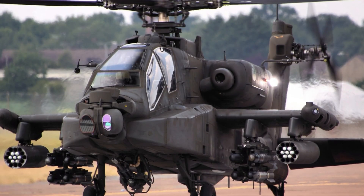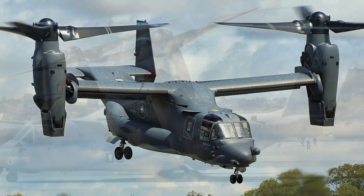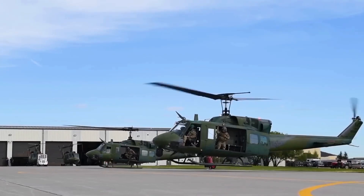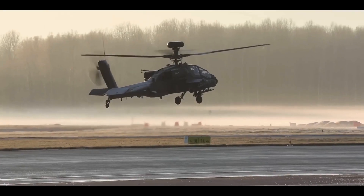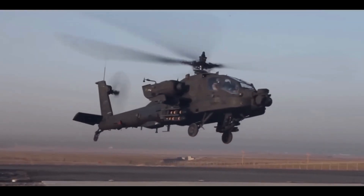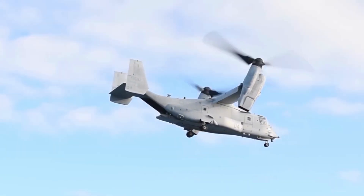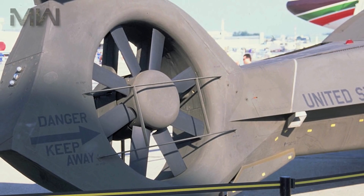From the battle-tested AH-64 Apache to the innovative V-22 Osprey, we'll uncover the capabilities, armaments, and technology that define modern aerial warfare. Each of these aircraft plays a pivotal role in their respective fields, whether it's conducting anti-submarine warfare, performing heavy lift operations, or executing complex rescue missions. Stay with us as we provide detailed insights and analysis on these incredible machines, ensuring you understand why they remain at the forefront of military operations around the world.